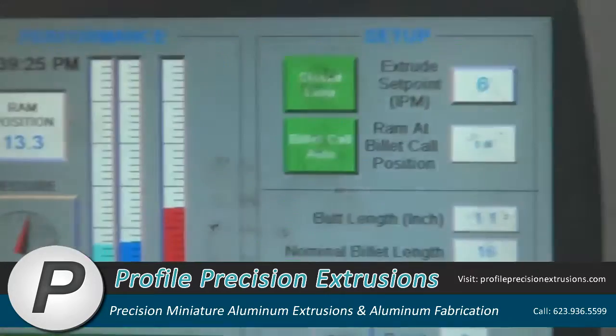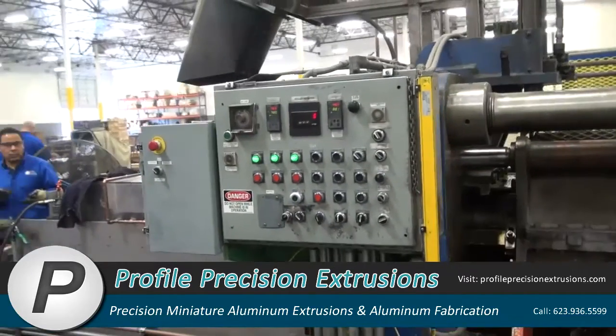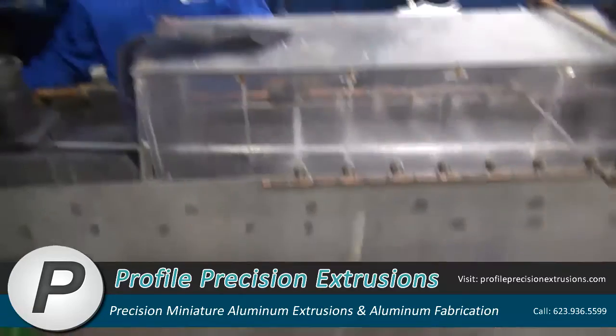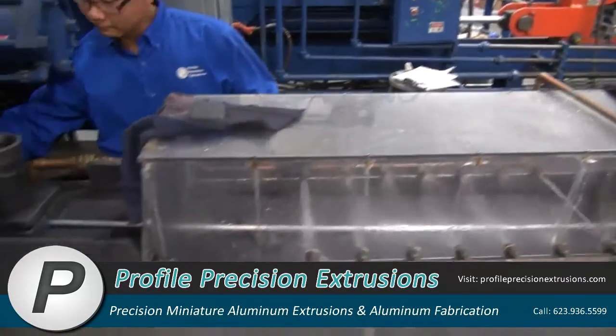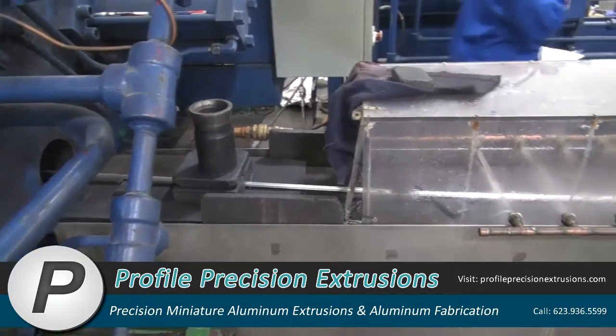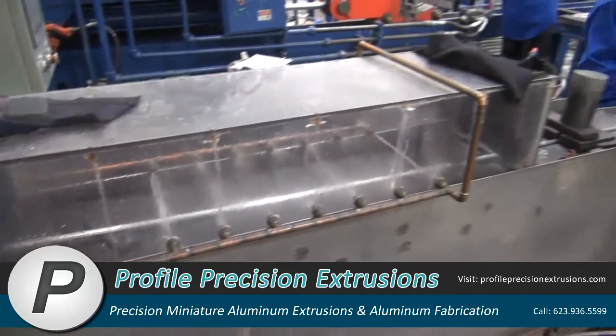Computer controls are used throughout the extrusion cycle to minimize dimensional variation and maximize surface quality. The aluminum tube exits the extrusion press at close to 1,000 degrees, and is cooled rapidly by fans, mist, or water to ensure the highest possible mechanical properties.